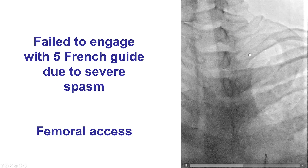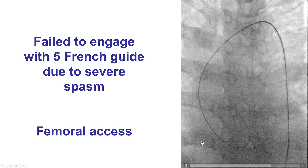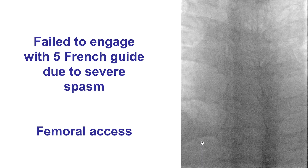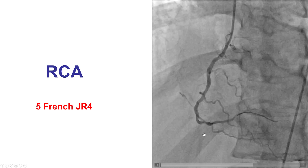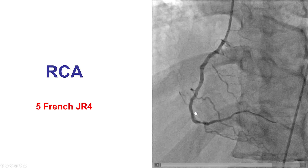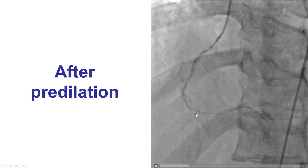There were some challenges with the wire going into the left subclavian, but eventually we delivered the same five French JR4 guide we had from the radial axis. Here is the target lesion of the right coronary artery, which is a distal right coronary lesion. The lesion was predilated with some improvement, not much.